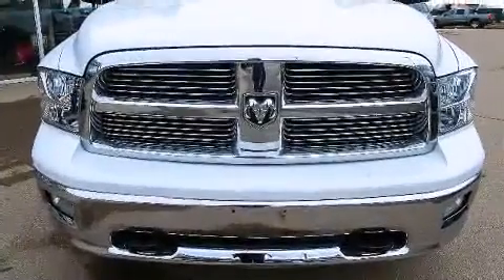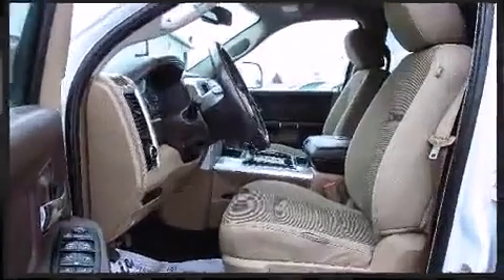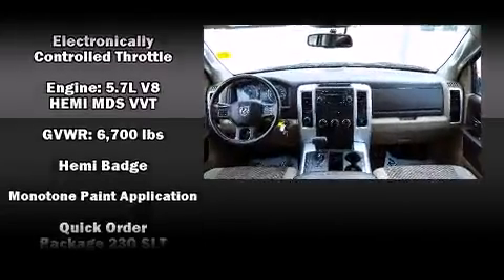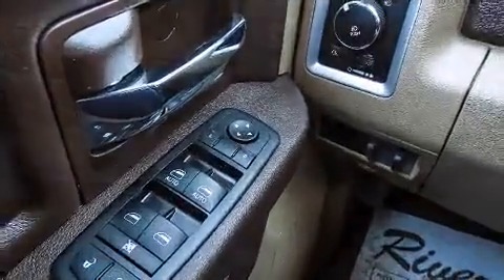Passengers are protected by various safety and security features including dual front impact airbags, head curtain airbags, traction control, a panic alarm, and four-wheel disc brakes with ABS. Brake Assist technology provides extra pressure when applying the brakes.